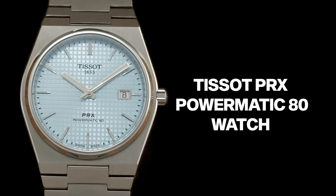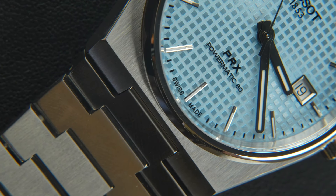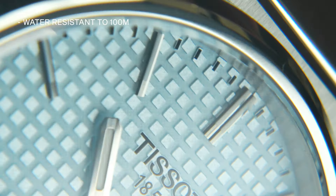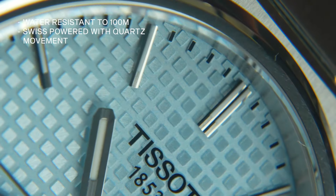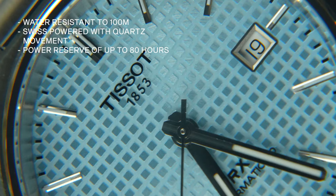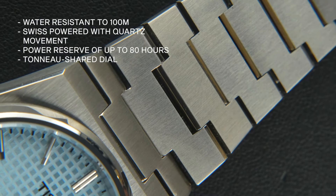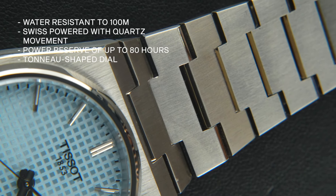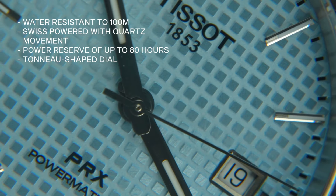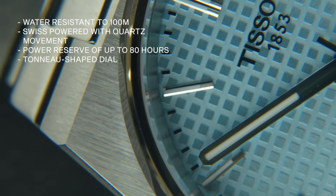Next up we have the Tissot PRX Powermatic 80 watch. PRX stands for Precise, Robust, X — highlighting that the watch is water resistant to 100 metres. Swiss-powered with quartz movement, it has a power reserve of up to 80 hours and gives a vintage look. It features a tonneau-shaped dial, a see-through case back with rose gold PVD coating, a stainless steel strap on the bezel, a date window, Swiss automatic movement, and is available in 9 different colours.